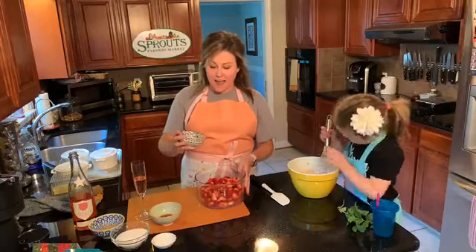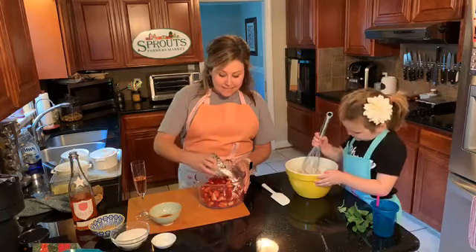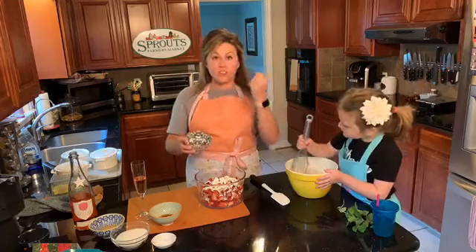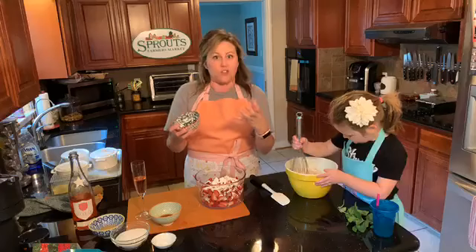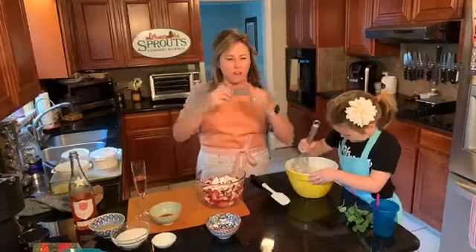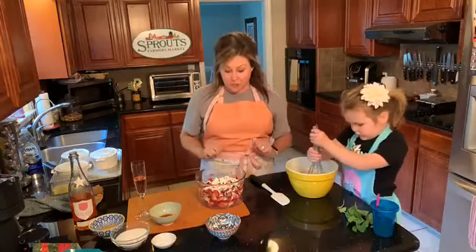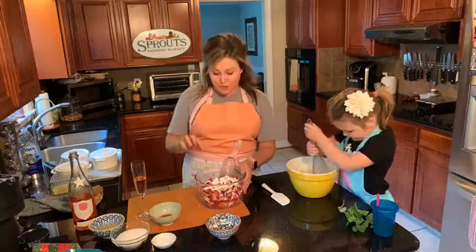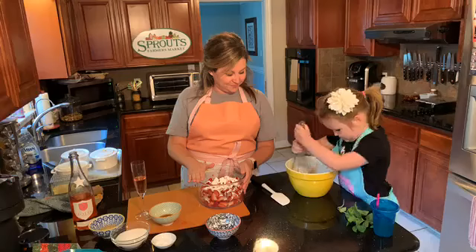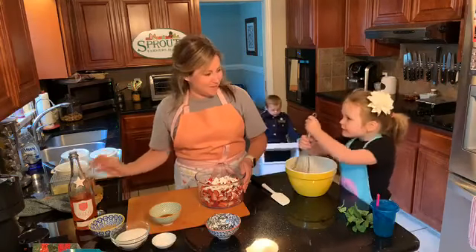To the berries we're going to add a fourth of a cup of cornstarch. This is going to coat the berries and create that thick, syrupy sauce — the juice of the cobbler — that gets all incorporated with the carb portion and bubbles up when it bakes. That's the delicious part. We're creating the juice with a fourth of a cup of cornstarch.